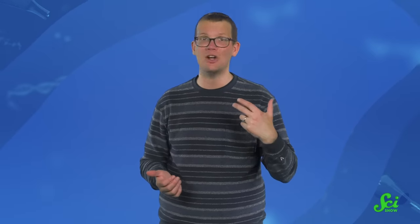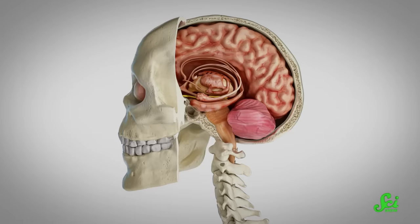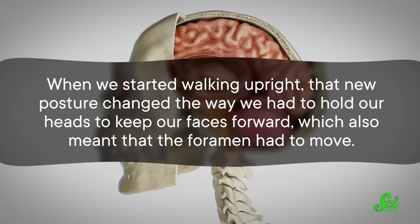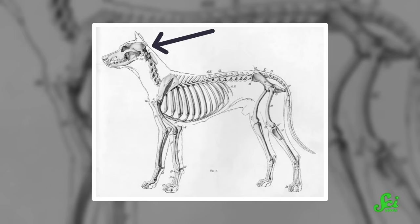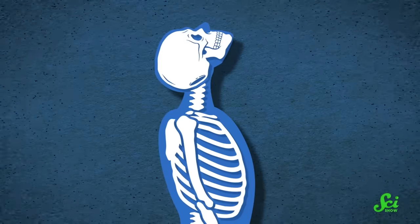This is important because of how it changes the way our brain and spine are connected. There's a hole at the bottom of the skull called the foramen magnum — which literally just means 'big hole,' because we like to have fun with naming anatomical features. That's the opening where your brainstem connects to your spinal cord. When we started walking upright, that new posture changed the way we had to hold our heads to keep our faces forward, which also meant that the foramen had to move. Animals that walk on all four legs, like dogs, have a foramen magnum that sits further back on their skulls. If ours was as far back as a dog's, our natural neck posture would have us staring up at the sky when standing on two legs — which is not good.